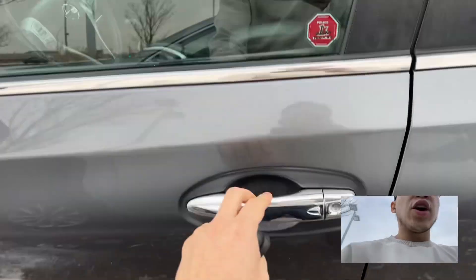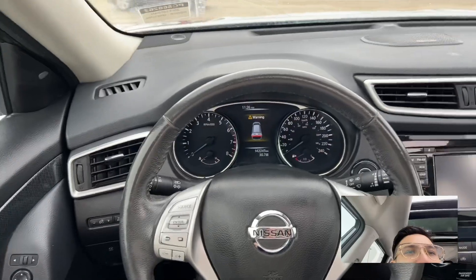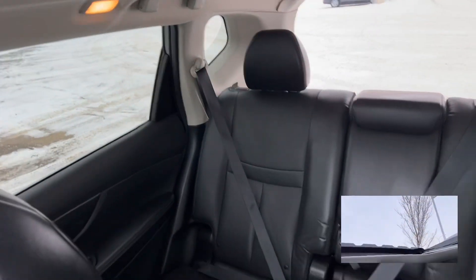It comes with two key fobs and you've got advanced keyless entry. Stepping inside now, you've got a very wide dash cluster gauge, a touchscreen, and of course a sunroof all the way to the back.